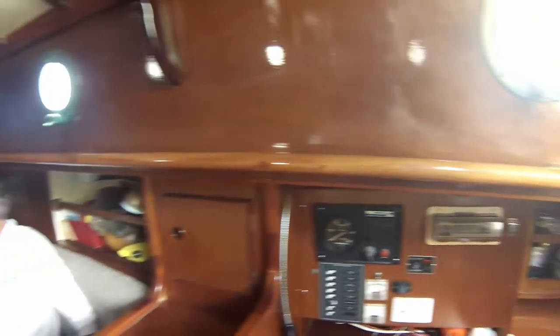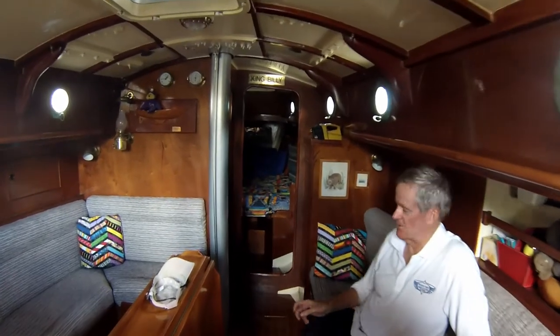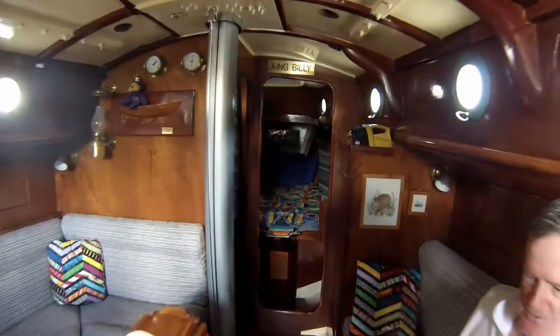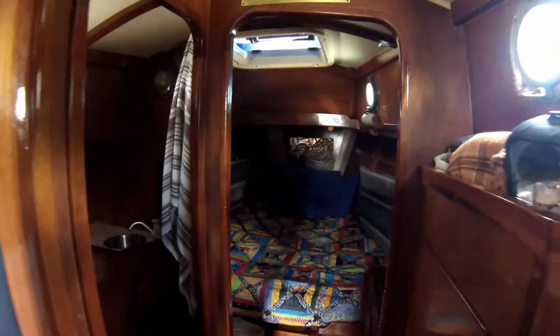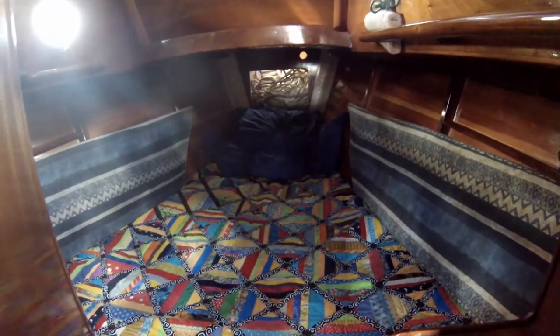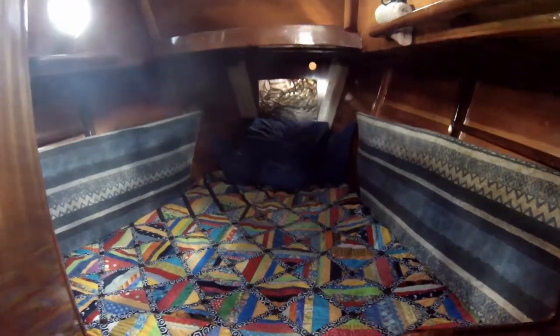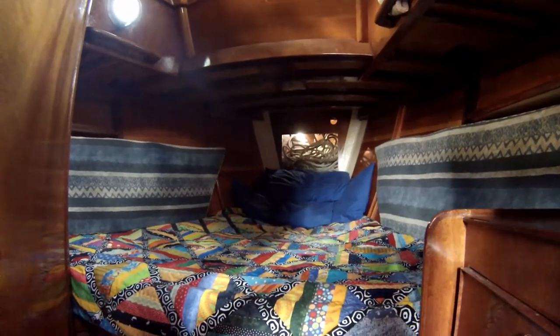Further forward there are a couple of hanging lockers, a head to port, and a very comfortable double v-berth in the bow. You can see some of Grace's quilting handiwork. Grace said when I was building it she wanted a teak deck, and I said I wanted an Aaron's compass — and that compass is still part of the boat.